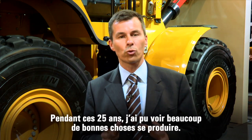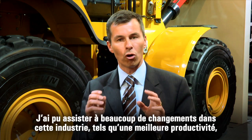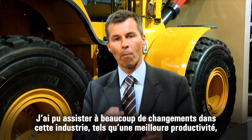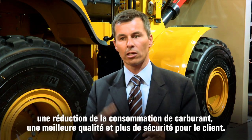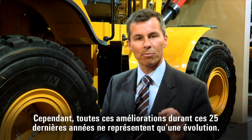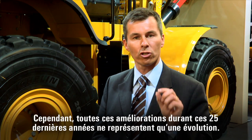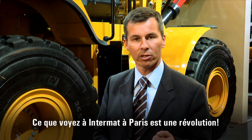Over the last 25 years I've seen a lot of good stuff happening — a lot of evolution in the industry altogether: better productivity, better fuel efficiency, better quality, better safety for the customers. But all those steps over the last 25 years were just evolution. What I'm going to share with you here at Intermat in Paris is a revolution.